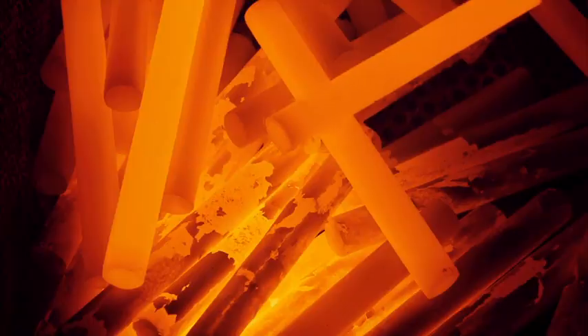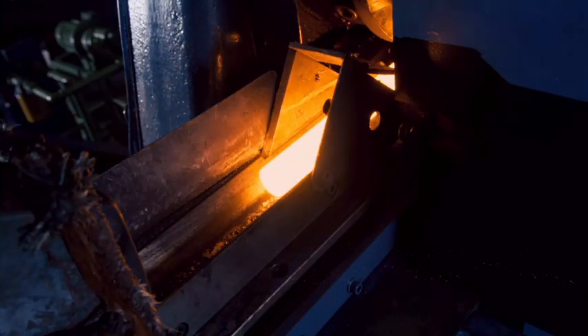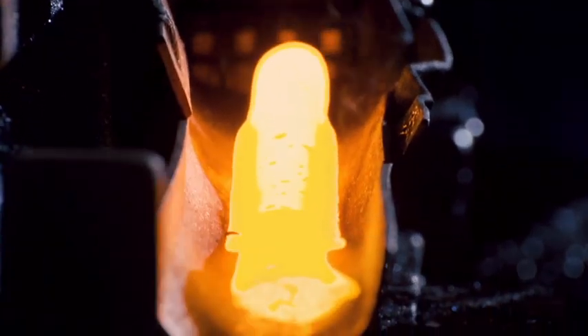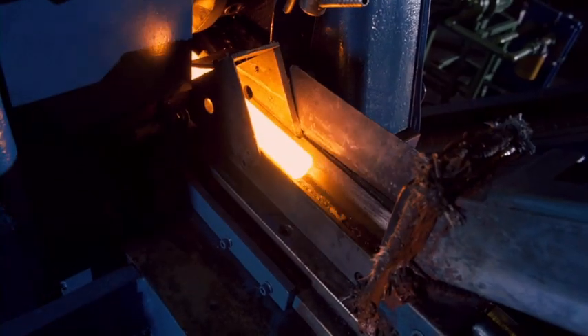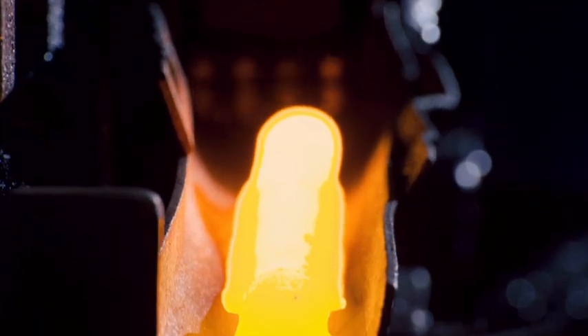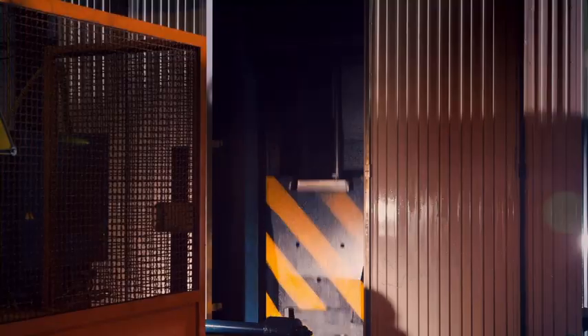Początkowo twarde i wytrzymałe elementy stają się plastyczne i ciągliwe, co umożliwia nadanie pożądanego kształtu. Walcownia gorąca nadaje każdemu elementowi wydłużony kształt z obszarami o różnych średnicach, aby uzyskać dokładną ilość metalu potrzebną do uformowania klucza. Ochronna atmosfera z azotu osłania stal przed tlenem z powietrza, którego obecność mogłaby powodować powstawanie nalotów z żużla.